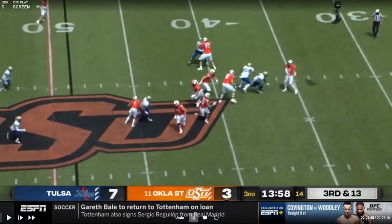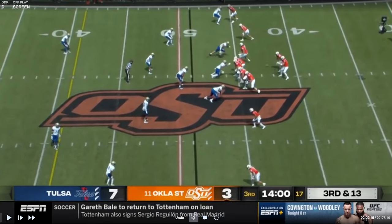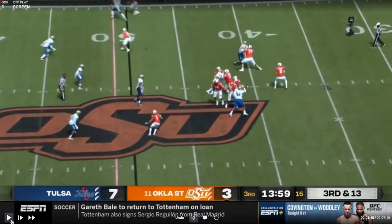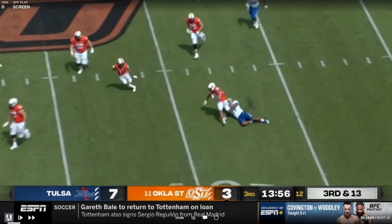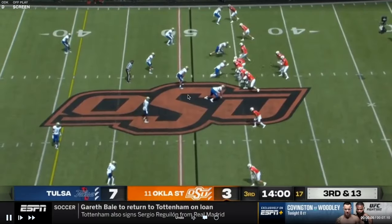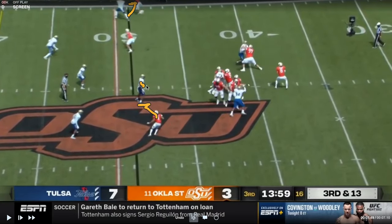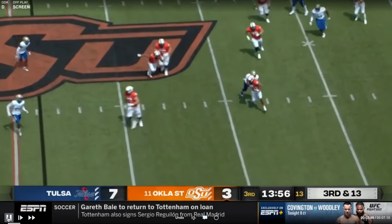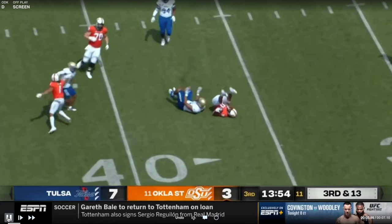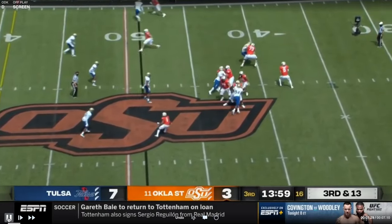Another thing they did pretty well in those two games is they played the screen really well. Here you've got third and thirteen. The corner is in his hip pocket and driving him out of bounds. But the defender does a great job keeping his eyes, avoids the block, and makes a play in the open field. This guy, according to their website, is like 240 to 250 pounds and 6'4". That guy can move if he's that big, and he'll probably be playing in the NFL if he can move like that at that size.